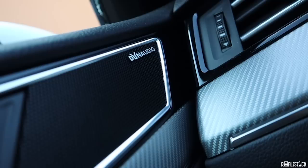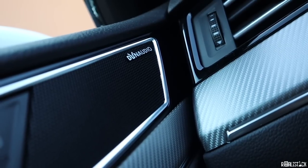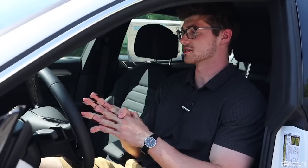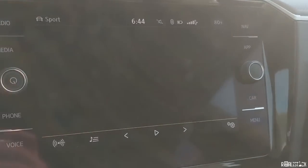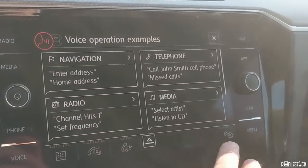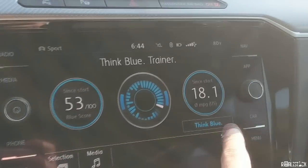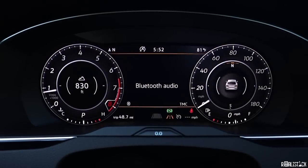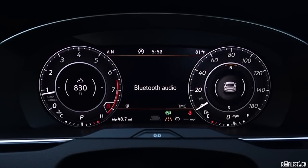The Dynaudio system in this SEL Premium is nice — 12 speakers, 700 watts. Standard, you get an 8-speaker system in the SE and SEL trim. All trims get Apple CarPlay and Android Auto as standard equipment, along with an 8-inch touchscreen. The standard touchscreen has a tablet level of image quality and responsiveness, but I'd expect that out of a car with a $47,000 price tag. What stands out is the virtual cockpit gauge cluster — it's intuitive, easy to customize, looks great, and comes on SEL and SEL Premium trims.